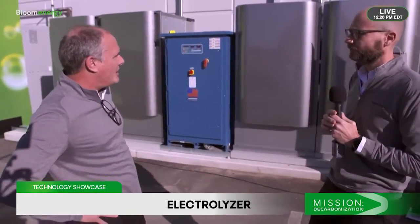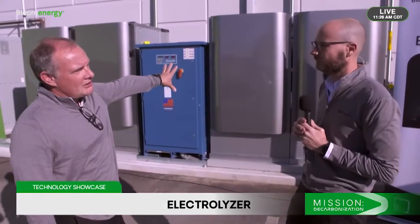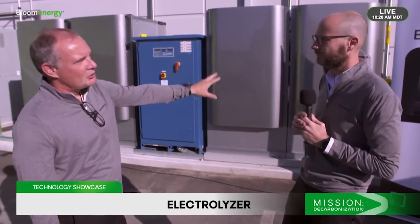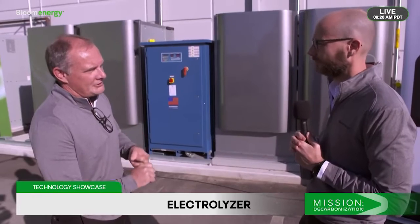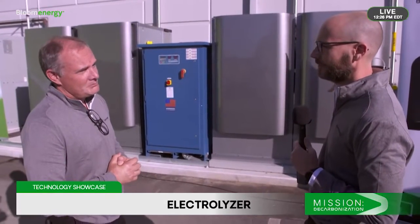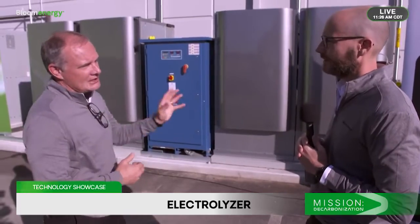So Justin, we are now standing in front of some really, really cool technology — also something that Martin spent a lot of time working on. Martin, what are we looking at here? Here we're looking at the components that make up an electrolyzer system. We have one power module on the left, which is what we use to distribute the electricity that we need to make the hydrogen, and then the module on the right is the actual electrolyzer. You can see it's almost identical to what we have for the hydrogen, methane, or natural gas-based systems that we run. So these systems right now are generating hydrogen — they are, absolutely. We're taking power in from the grid and we're producing hydrogen on-site right here.